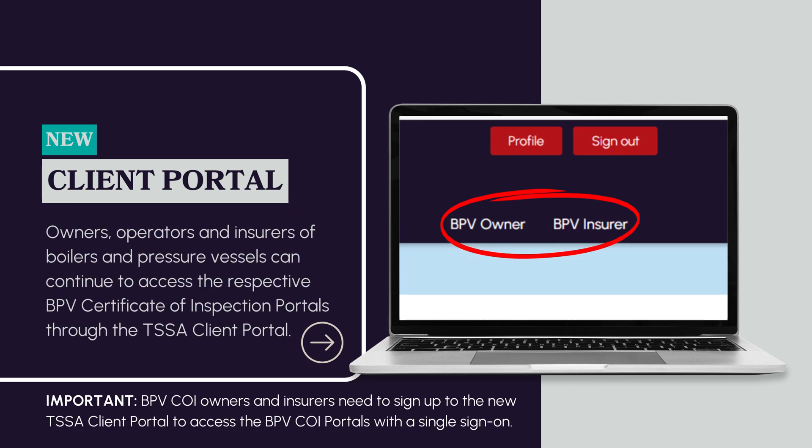Owners, operators, and insurers of boilers and pressure vessels can continue to access the respective BPV Certificate of Inspection Portals through the TSSA Client Portal.